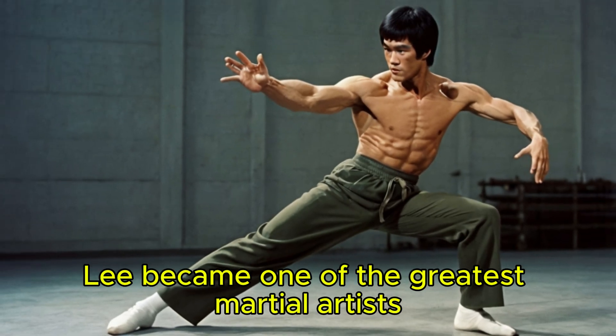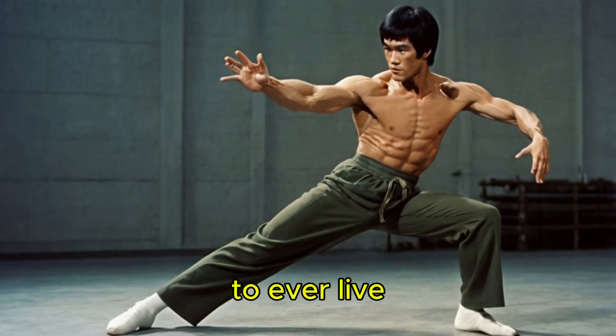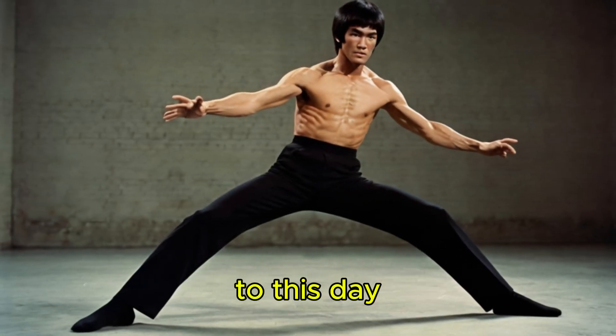By mastering the science behind his movements, Lee became one of the greatest martial artists to ever live, and his legacy continues to influence martial arts to this day.